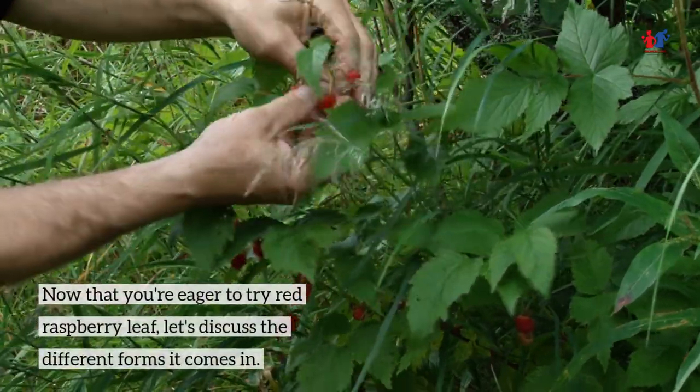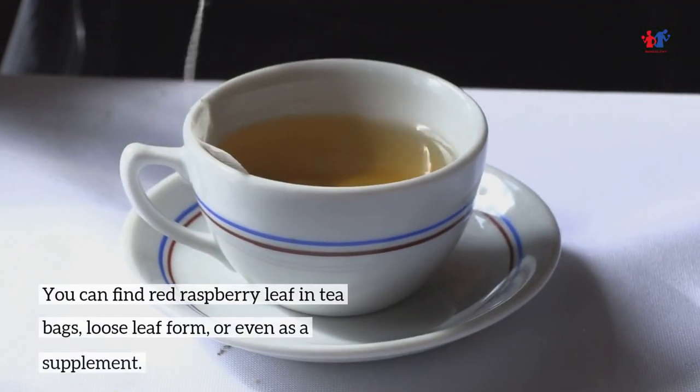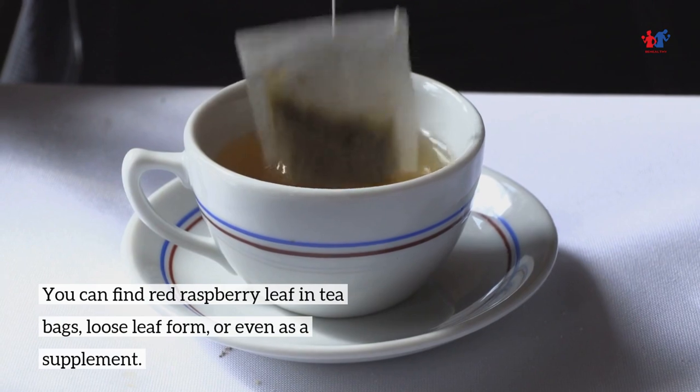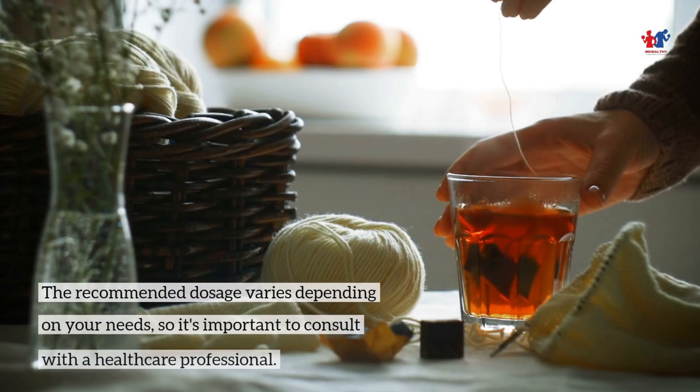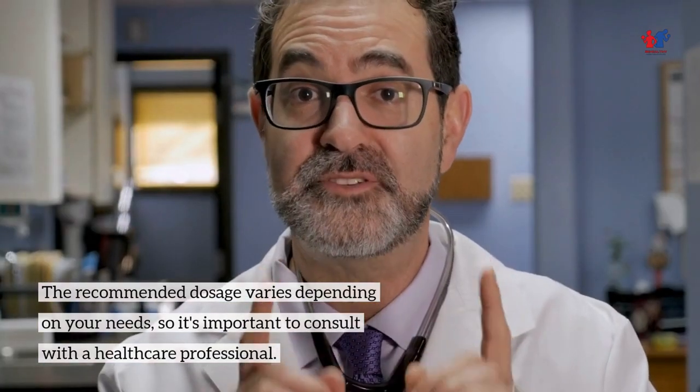Now that you're eager to try Red Raspberry Leaf, let's discuss the different forms it comes in. You can find Red Raspberry Leaf in tea bags, loose leaf form, or even as a supplement. The recommended dosage varies depending on your needs, so it's important to consult with a healthcare professional.